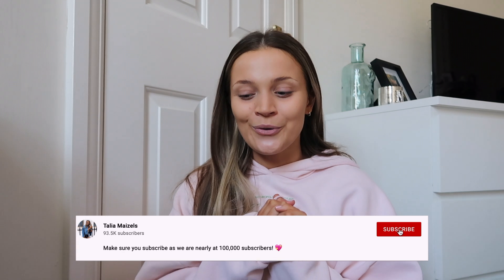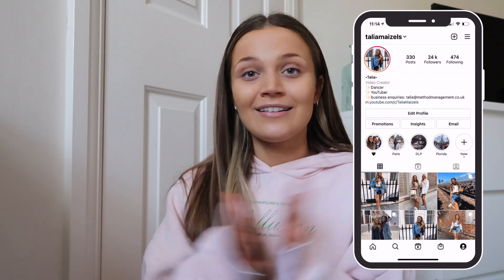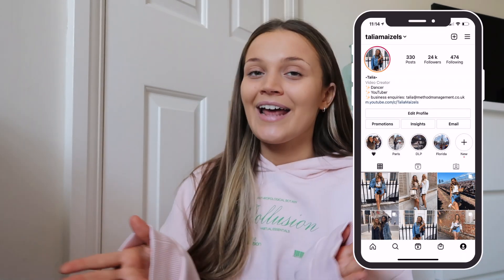So that is everything I have to show you guys. I hope you all did enjoy the haul. I feel like I did really well — I definitely picked up a lot of good bits. So definitely go check out Primark, like this video if you enjoyed it, leave a comment, and make sure you subscribe if you aren't already. I shall see you very soon in a new video. Bye!